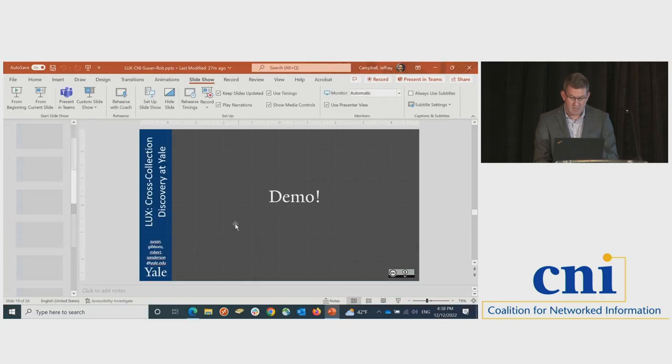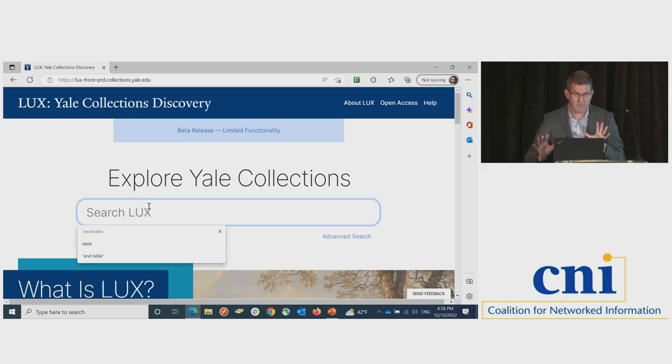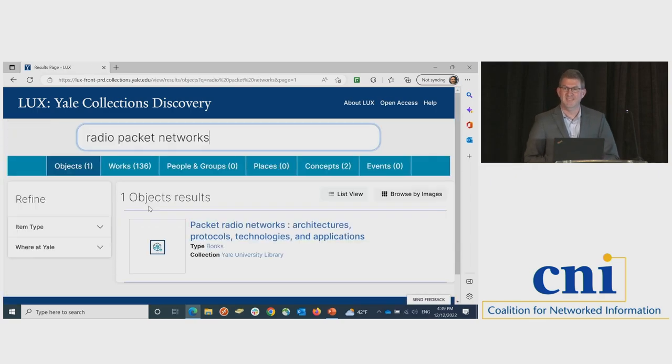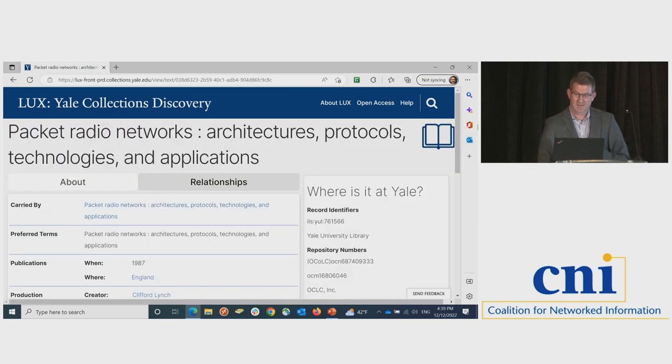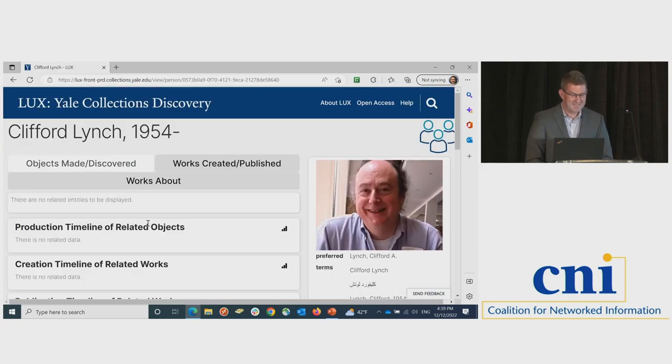Let me tempt the demo gods — everyone stop using the internet, please. Who would be interested in radio packet networks? Here's the book in the library. This is our work. Oh, it's Clifford Lynch — I think everyone knows this guy, with his trademark blue shirt. So we went from a work record to a person record.